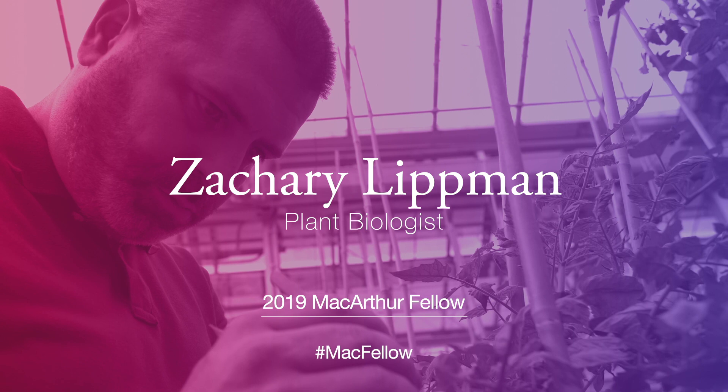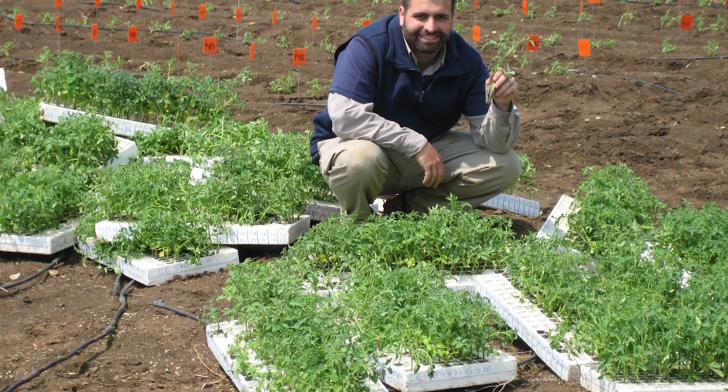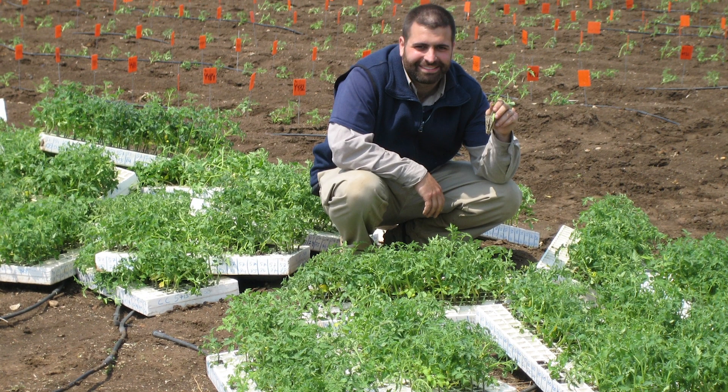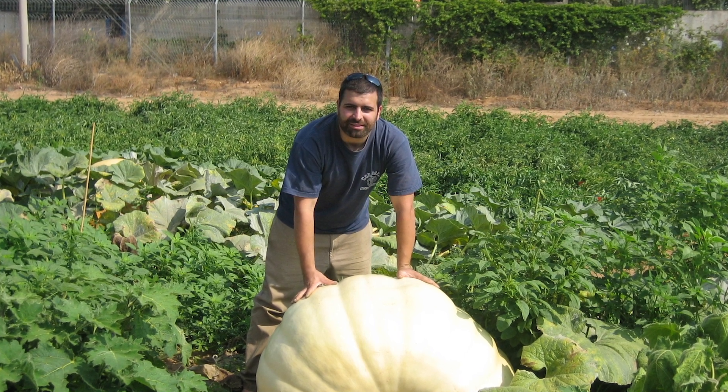My name is Zach Lippman and I am a plant geneticist. I've been interested in plants for a very long time. The aspect of plants that I got most excited about was growing giant pumpkins. Growing those pumpkins really inspired me to understand specifically the genes that control flower and fruit production.